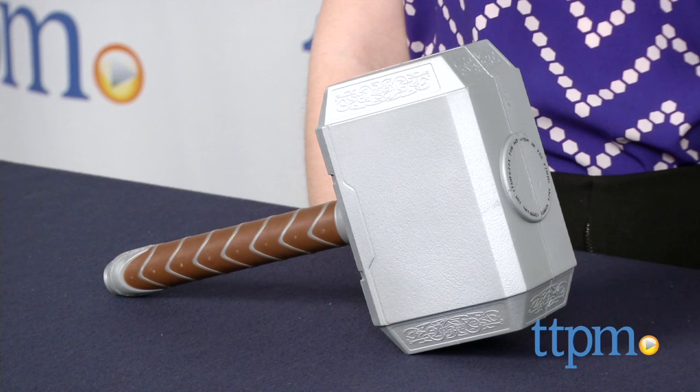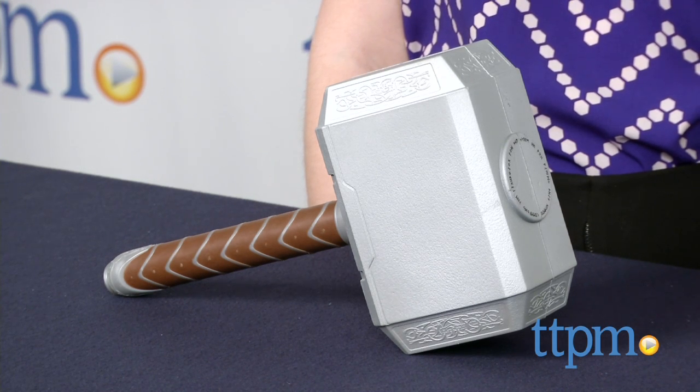The Nerf Marvel Avengers Thor Battle Hammer is for ages 5 and up from Hasbro. For more information on this and other Avengers toys, head over to our website at TTPM, or subscribe to our YouTube channel for more great reviews every day!